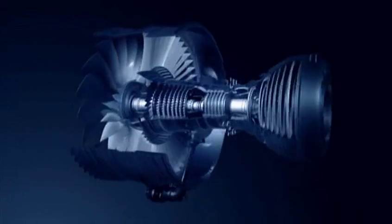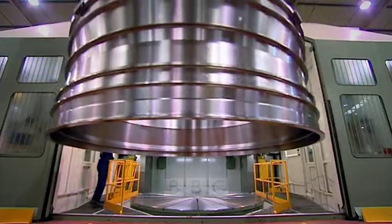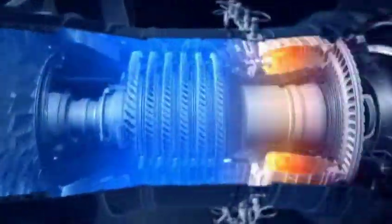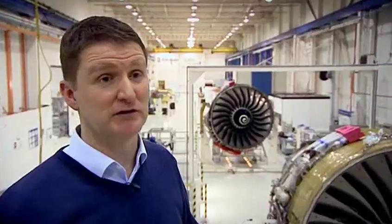It's a massive machine, but it's a real piece of precision engineering too. The moment we launch the kit to make the first internal module right through to the engine being dispatched, it's 20 days.